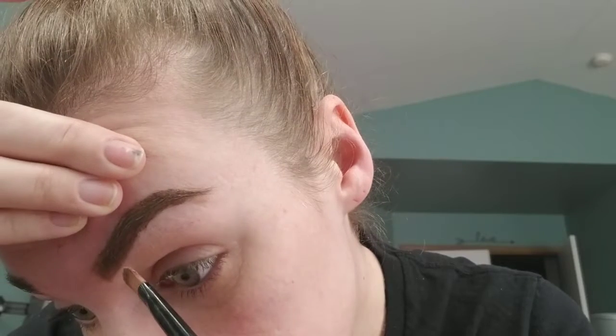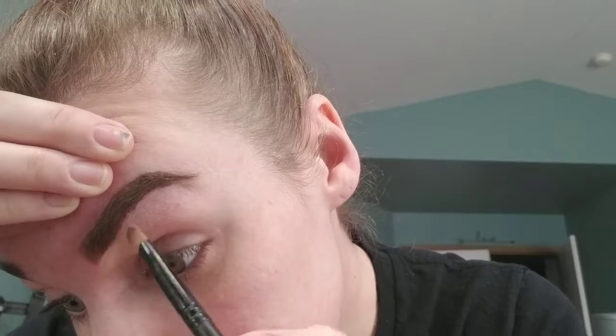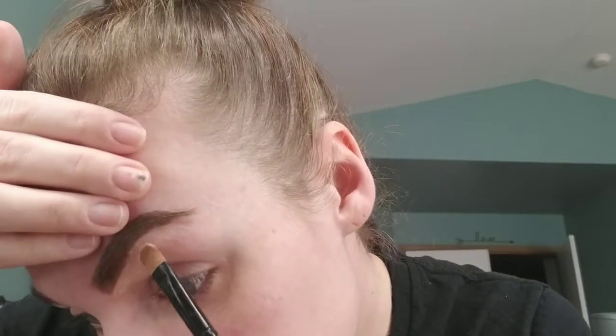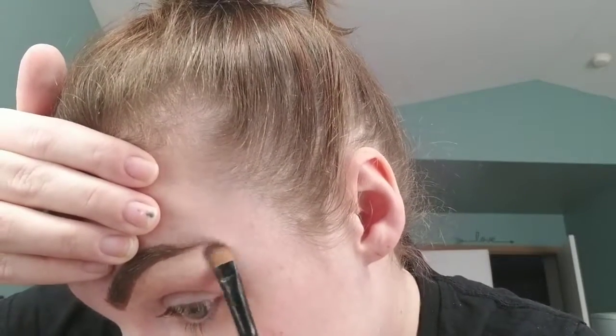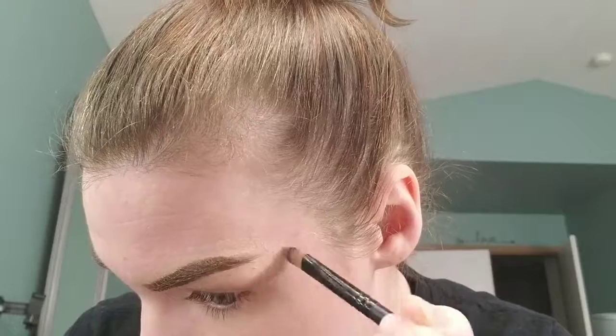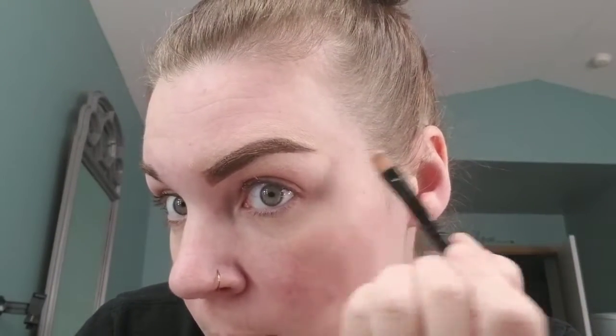Then I take my NYX concealer — it comes in this little thing and I'm getting a new one, actually it's coming in on Friday. As you can see, it's pretty much empty. This is in the shade 03 Light Pale. I just like it lighter than my skin. Then I go up and I kind of just carefully edge out my brow. I always do my brows for my face so I can go in with my foundation and get rid of all this concealer.